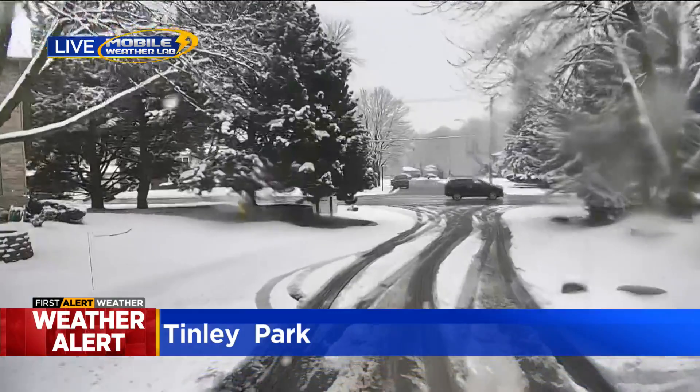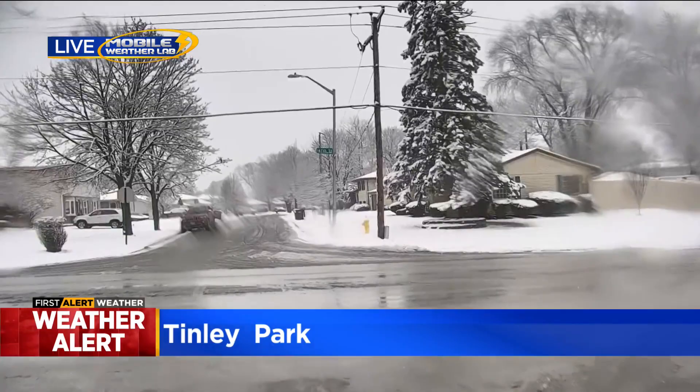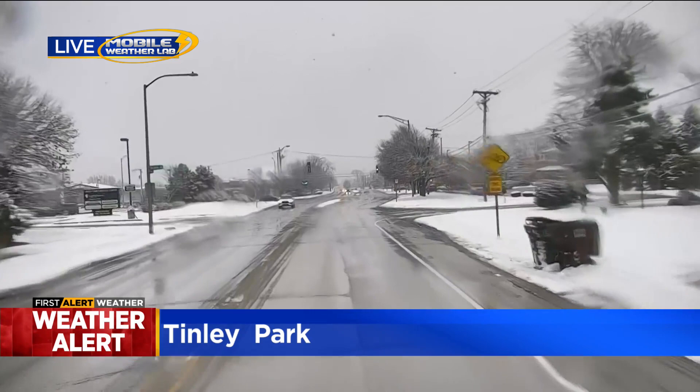Just to explain how conditions have improved over the last hour, hour and a half — earlier this morning we kept having to pull off the road because our mobile weather lab, the camera atop the car, has a little windshield-wiper-type wiper on top, and it kept getting stuck and jammed up because of the wet, thick, heavy snow.